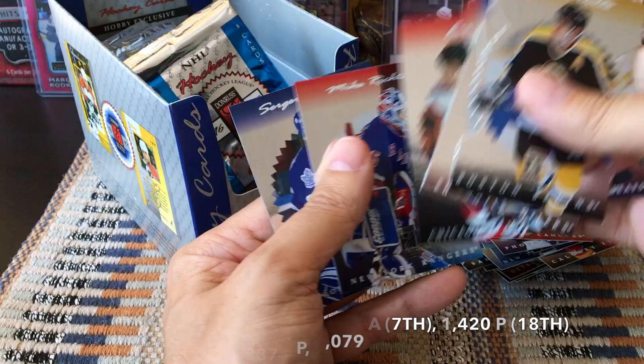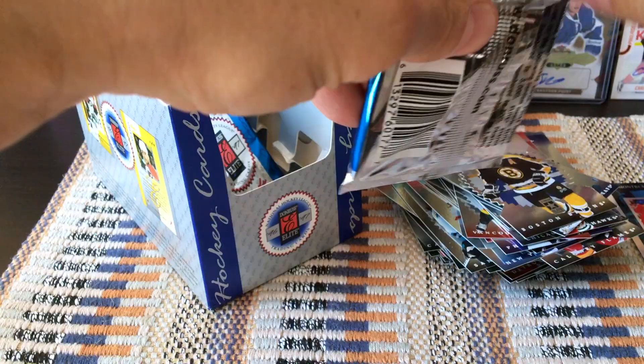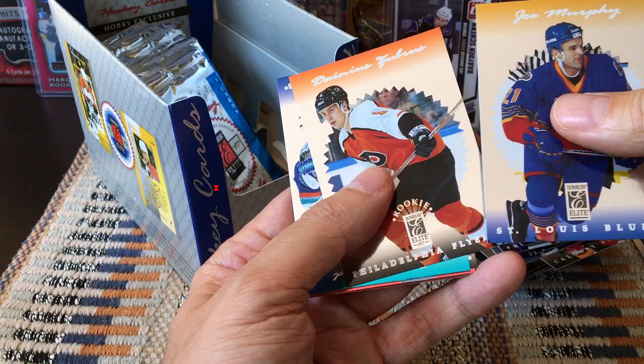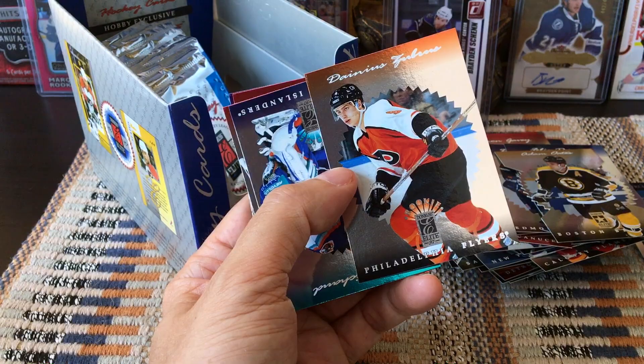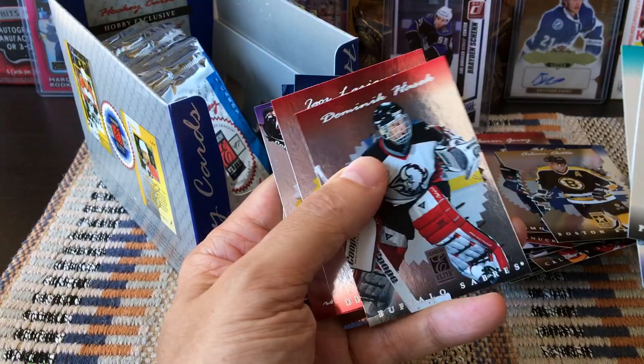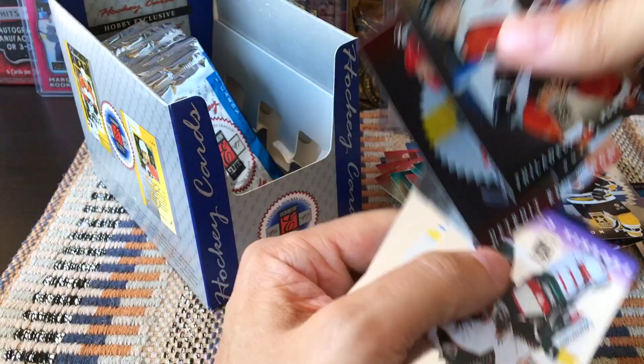Apparently seven cards per pack. You hit a couple of the inserts which is nice, somewhat rewarding. Joe Murphy, Dana Zubrus — this is also a rookie card, he was a first rounder, drafted 15th overall in 1996. Eric Fichaud of Quebec, of course. Dominic Hasek. Larry Aurie — wow, that's old school.